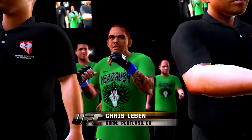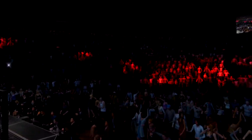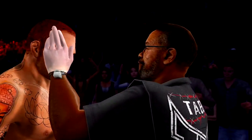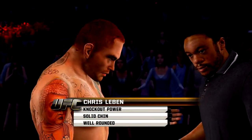Chris Lieben making his way to the world-famous octagon. Chris Lieben is known for his balls-out aggressive style, but he's also actually got some very technical striking skills. He's got good timing, a great chin, knockout power, and that makes it extremely dangerous if this fight stays on the feet.